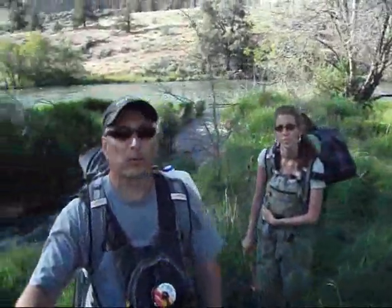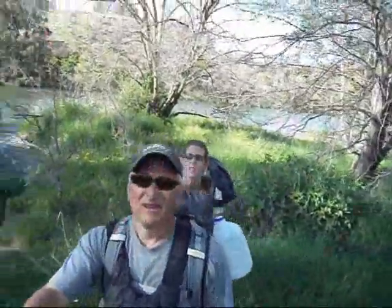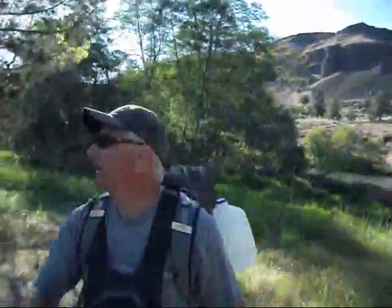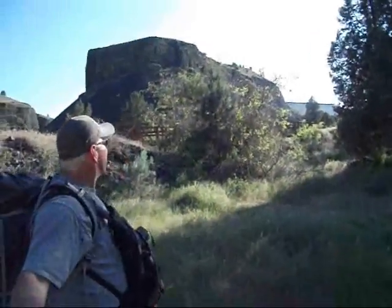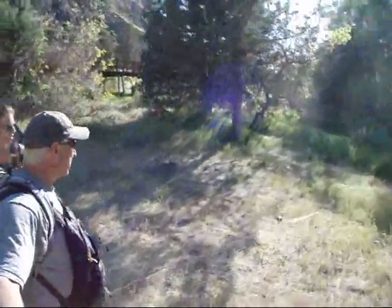Alright, here we are at Frog Springs. I think this is where we're going to camp — pretty nice place. Got the Deschutes right there, got the spring coming in right here for water, got a nice flat spot up here to camp. I think this is where we're going to stay tonight. Nice shady spot, little bridge, pretty awesome view. Got this big rock behind us, get under the stars here in this clearing.